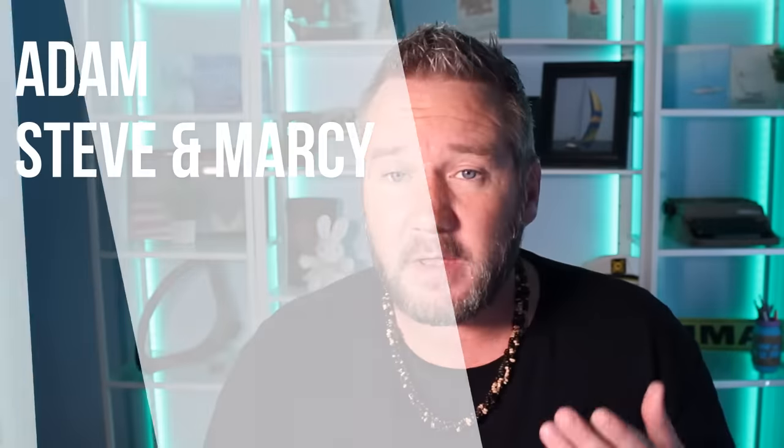This episode is brought to you by Adam, Steve and Marcy, and William, this week's newest patrons.